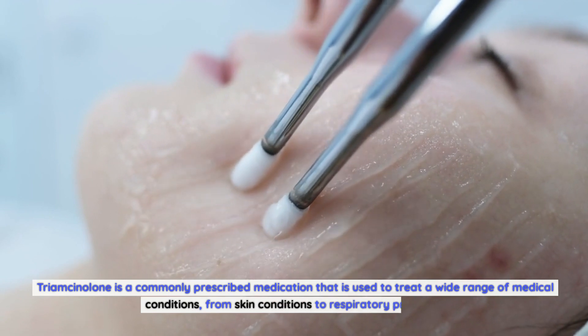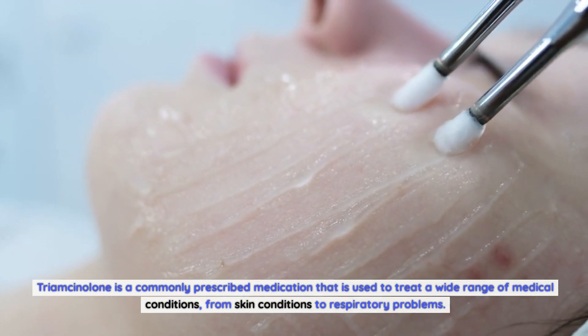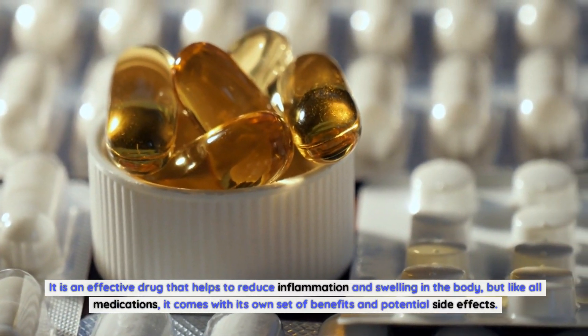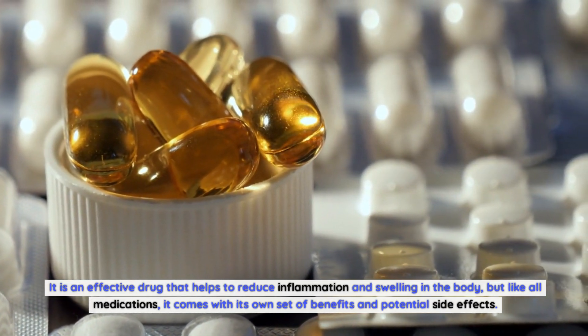Triamcinolone is a commonly prescribed medication that is used to treat a wide range of medical conditions, from skin conditions to respiratory problems. It is an effective drug that helps to reduce inflammation and swelling in the body, but like all medications, it comes with its own set of benefits and potential side effects.